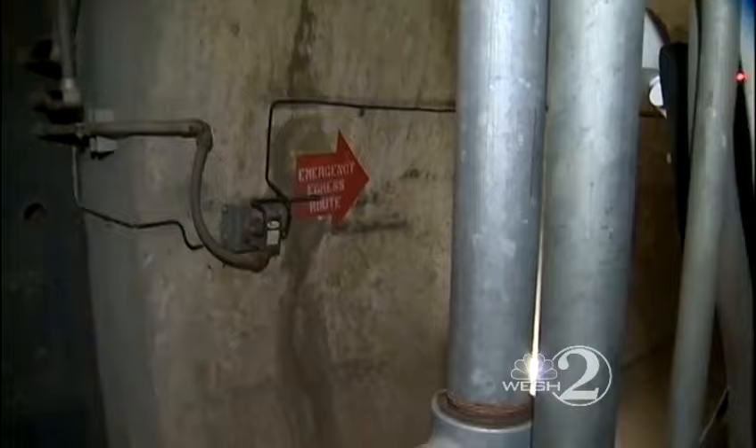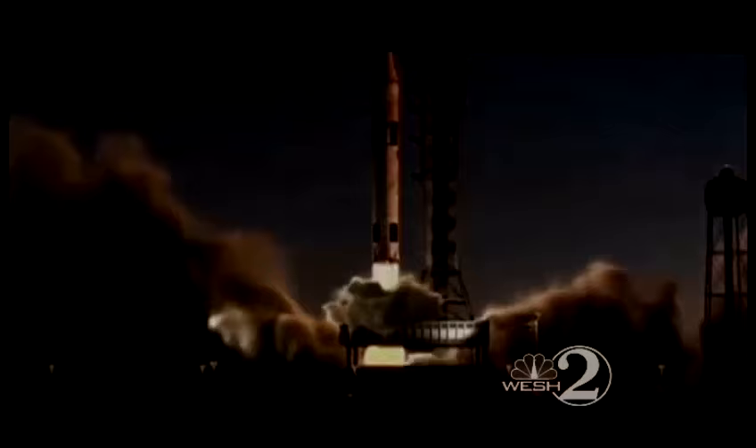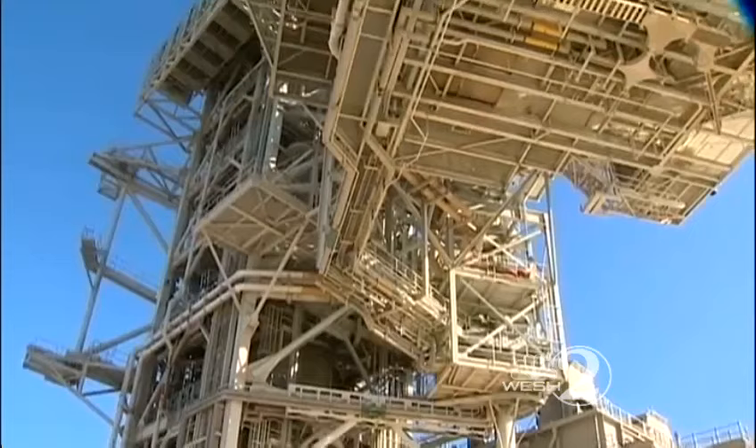I toured these forgotten underground passages for the first time because NASA is about to turn out these dim emergency lights for good. Emotionally, it's very hard for people. We've had people that have spent 30, 40 years babying this system. The launch pad was to be used for NASA's planned super rocket, but now those future launches will be limited to pad 39B, the other former shuttle and Apollo launch pad.